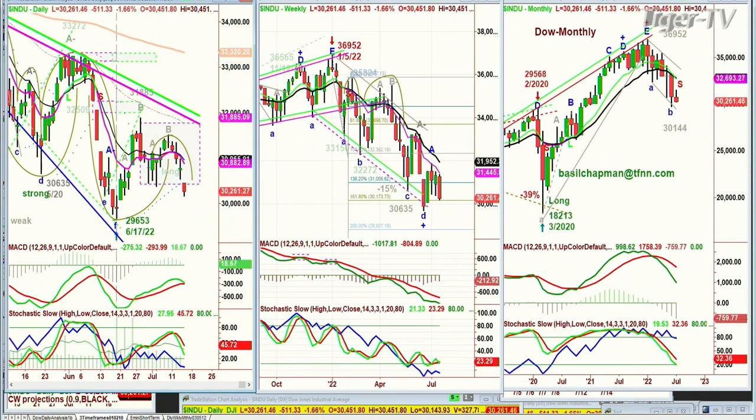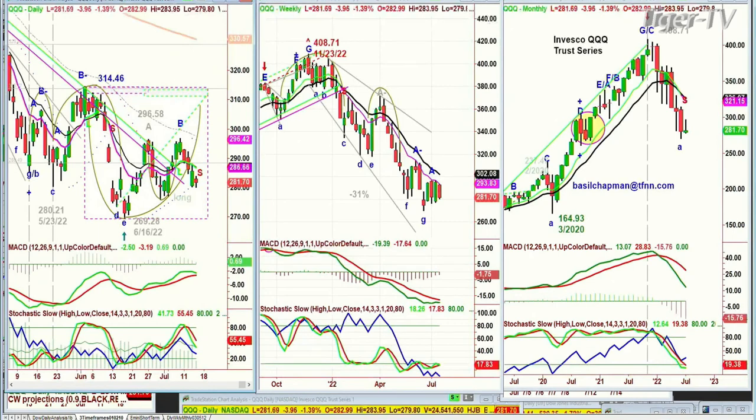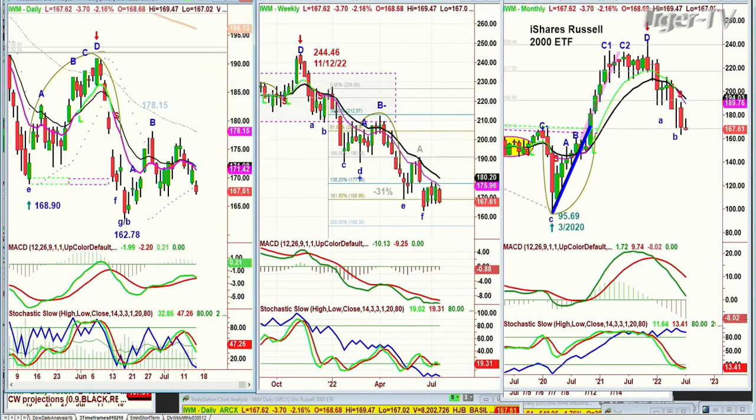The S&P right now is trading down 60 at 37.41, also coming off the low but still very poor. QQQ, NDX 100, trying to come back here — 281.75, down 3.80. Looking at the IWM, also very weak, down 3.70 at 167.